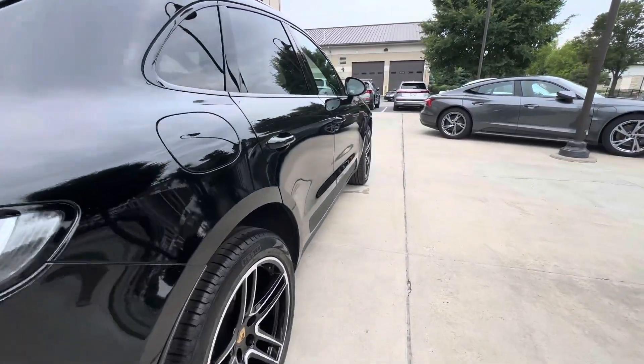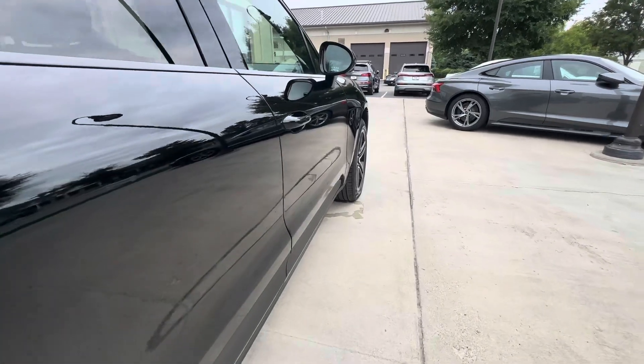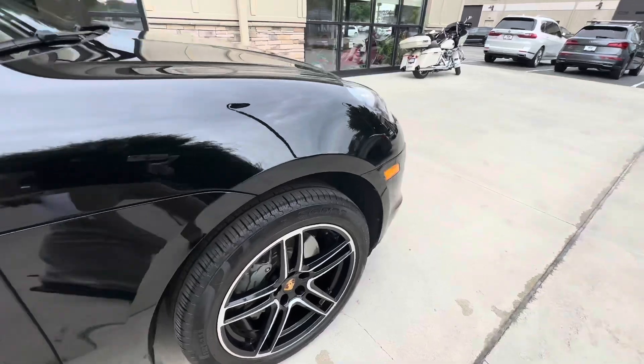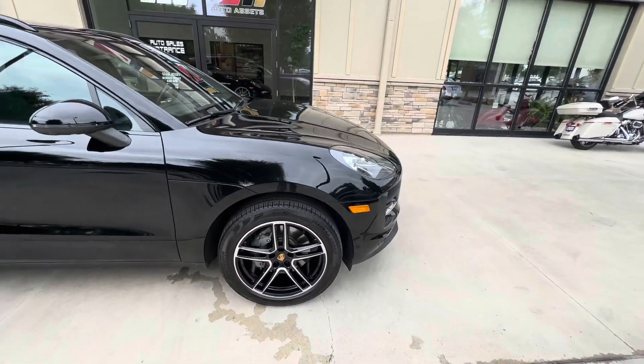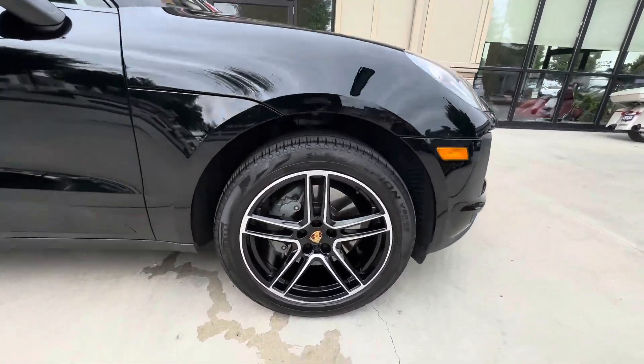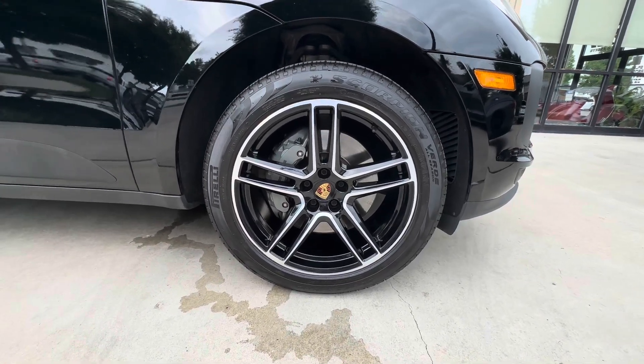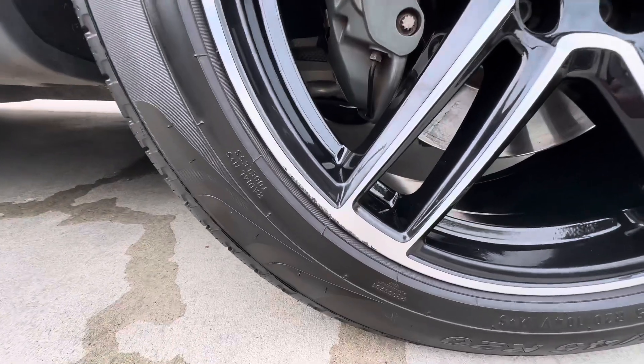We'll try and get you guys a walk down this body line. And finally up here at the passenger front wheel — pretty good shape, with a little more curb rash on the lip of the wheel.